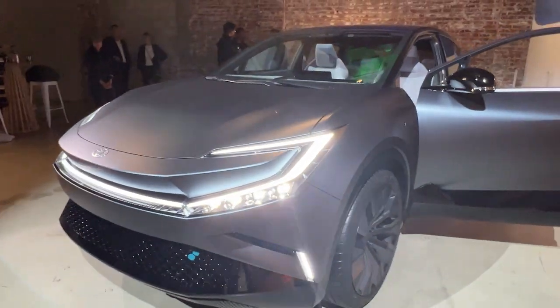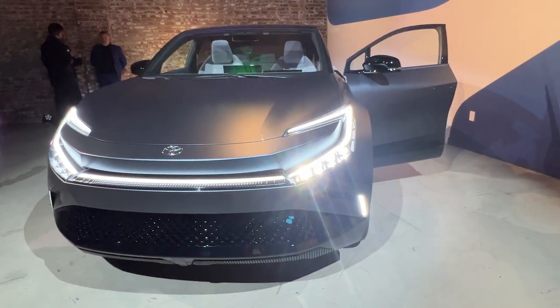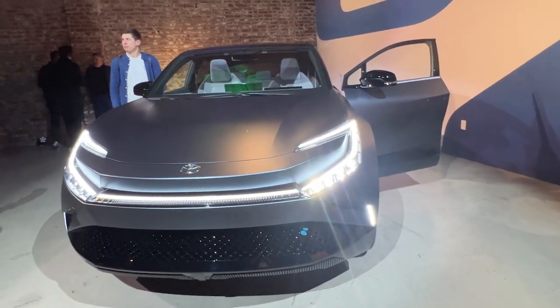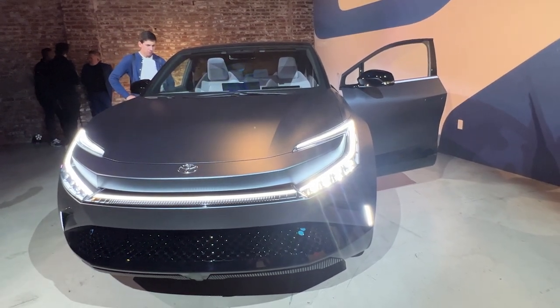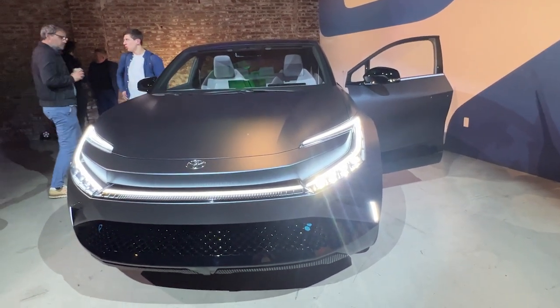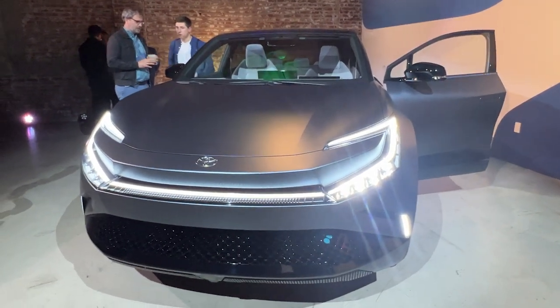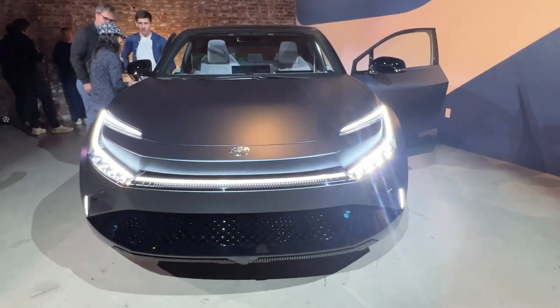This is supposed to be smaller than the BZ4X, so I'm going to make a prediction right here — I think this is going to be called the BZ3X. BZ is 'beyond zero,' three denotes the size since this is going to be smaller than the four, and X means it is a crossover. So I think it's going to be the BZ3X.